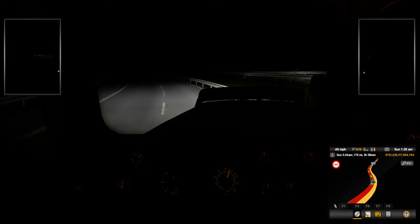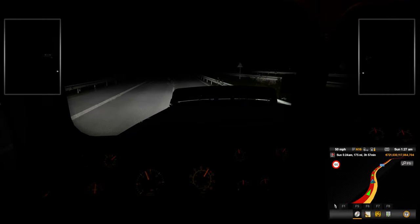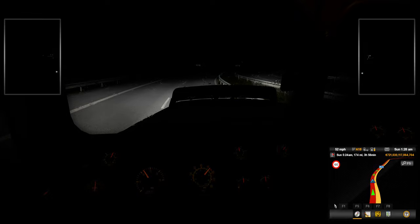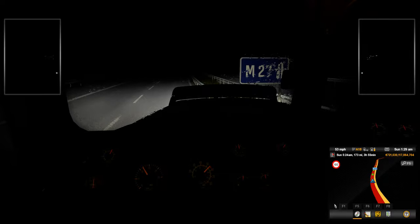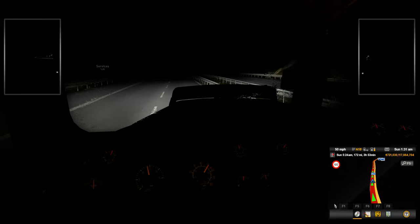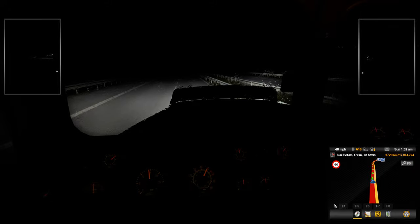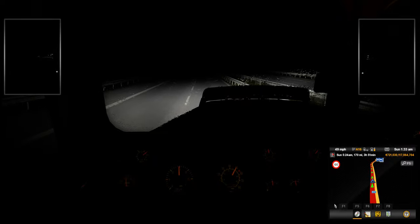It's got some rain moving in here. Let's not wreck the truck. Roll the window — it's raining.